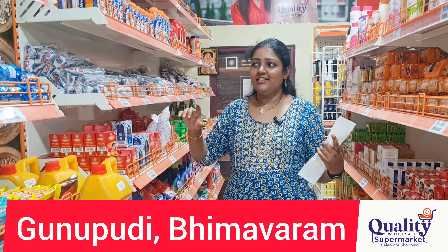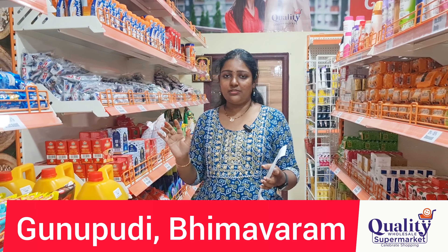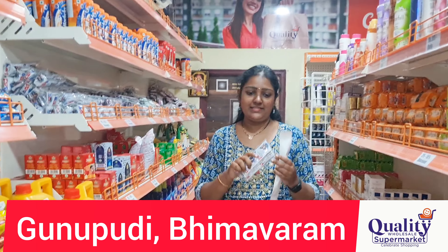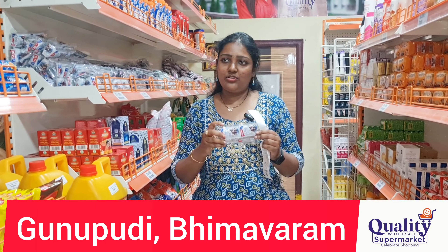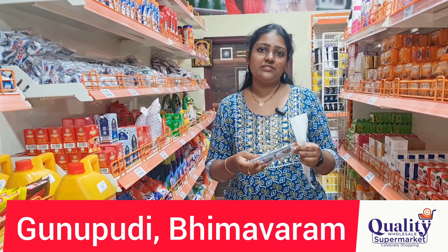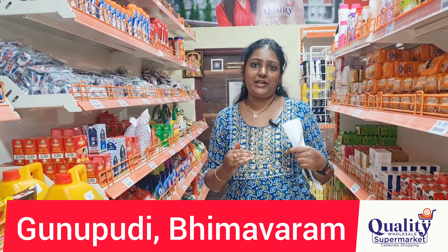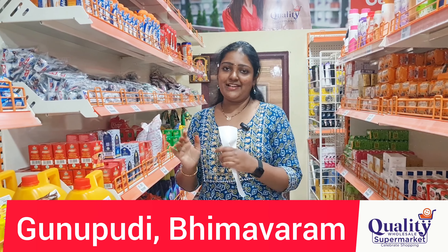We want to make a video about the shampoo section. You have already seen shampoos — this is a package available in the shop. We have packages of 16 pieces, 10 pieces, or 12 pieces. We put these packages on display for you, so let's start.